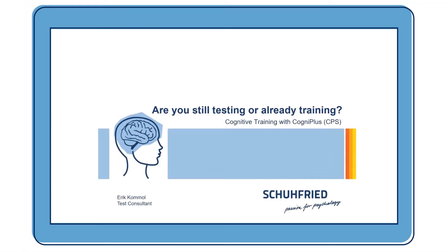Are you still testing or already training? Hi, my name is Eric. I work as a test consultant for Schuhfried, and today I want to talk about cognitive training with CogniPlus.